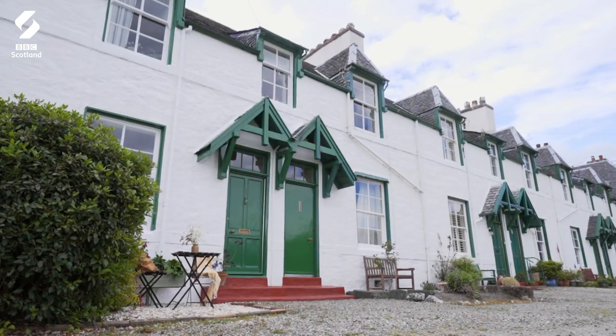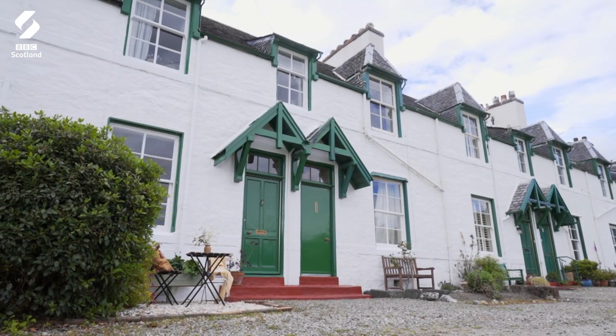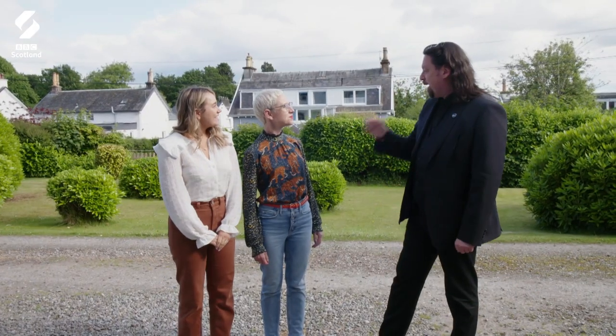Oh, isn't that adorable? There's an architectural term for a building like this. Yes, there is. Super cute.